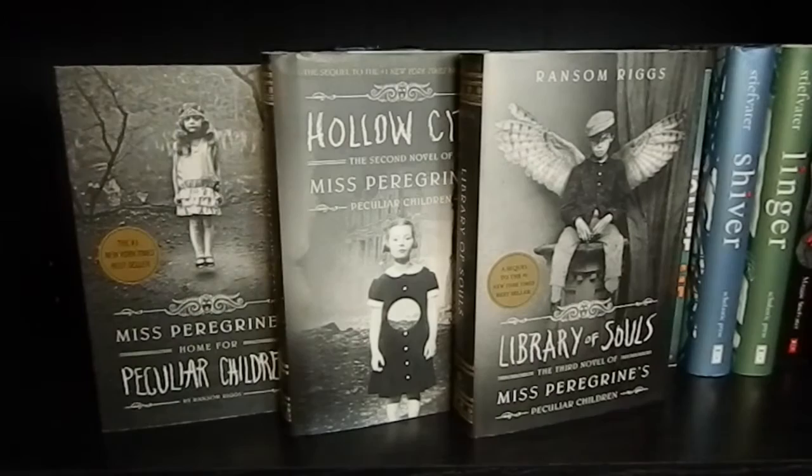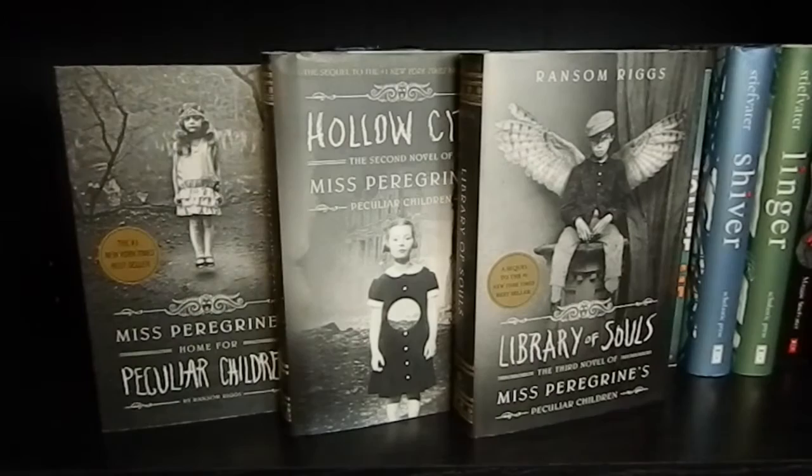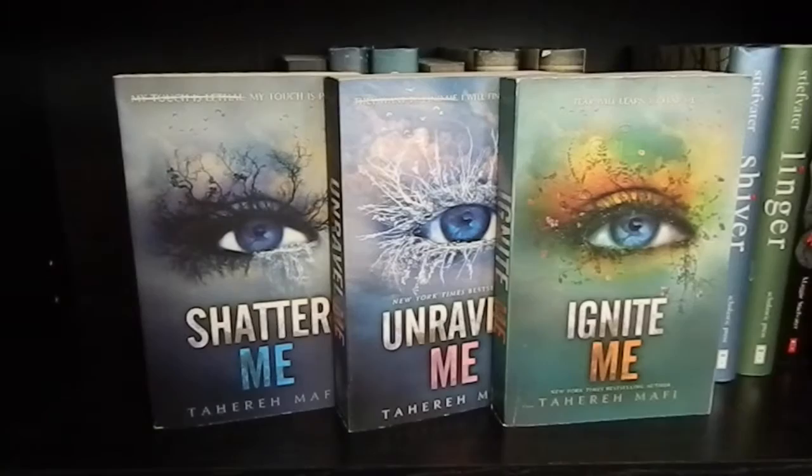These are the three books in the Syrena Legacy trilogy. Next, Miss Peregrine's Home for Peculiar Children, Hollow City, and Library of Souls by Ransom Riggs — all three books in the Miss Peregrine's Home for Peculiar Children trilogy. After that, we have Shatter Me, Unravel Me, and Ignite Me, all by Tahereh Mafi. These are the three books in the Shatter Me trilogy.